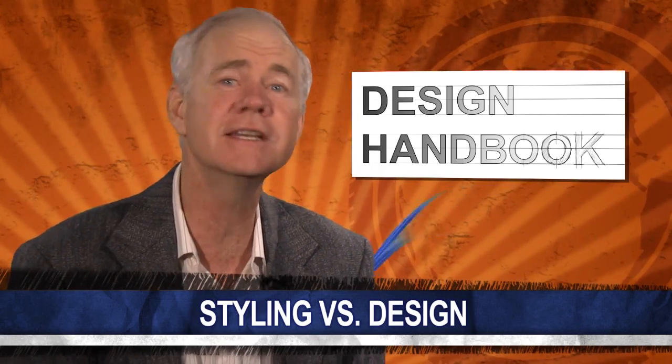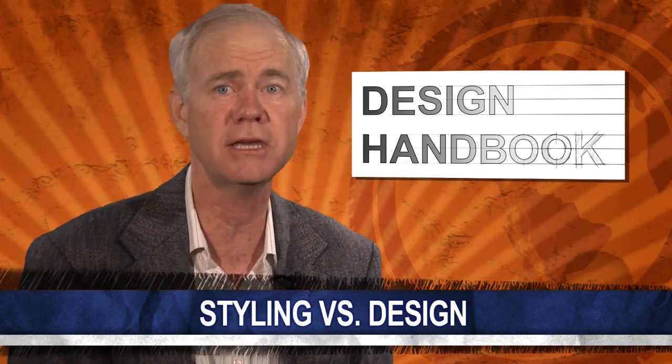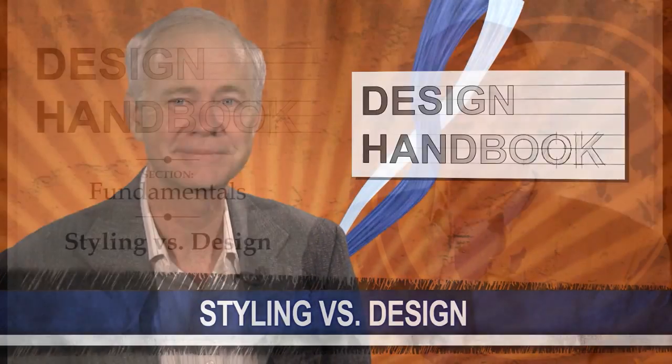In this week's edition of Design Handbook, Jim Hall takes a step back and turns to the fundamentals section with a topic he calls styling versus design. This segment is called Design Handbook, and the title is pretty much self-explanatory. But in the complex world of automotive design, there's another wonderful term that seems to be used less and less these days: styling.